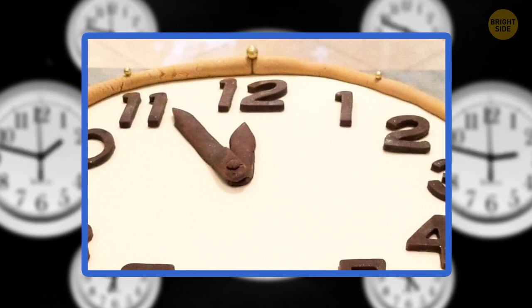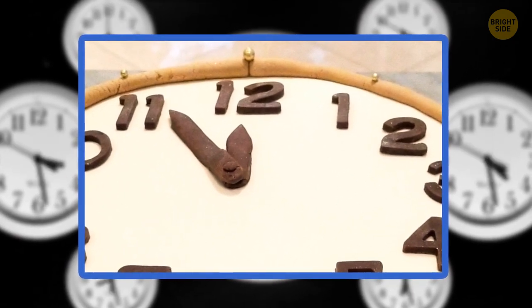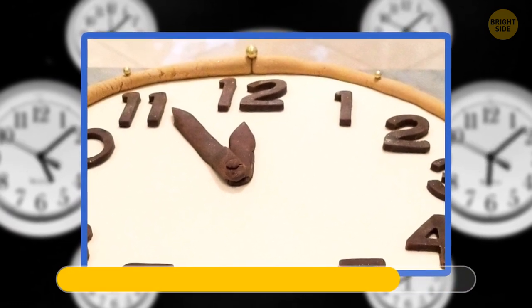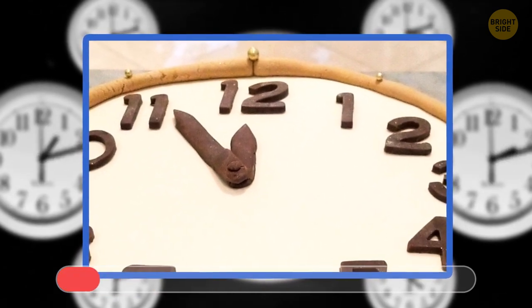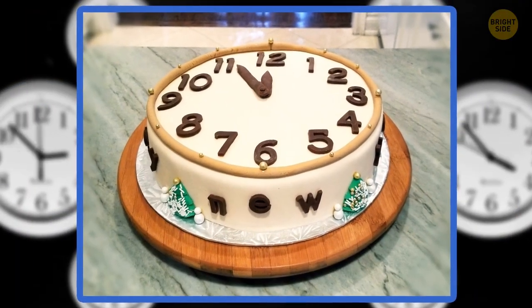And the last one, the toughest — is it a clock or a cake? I'm almost sure it's a real clock, but you never know. It's a cake. This task has blown my mind.